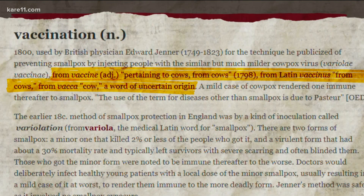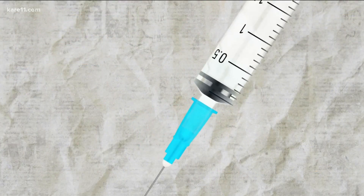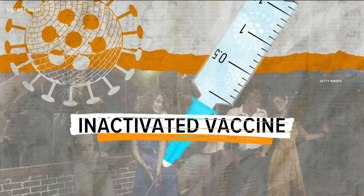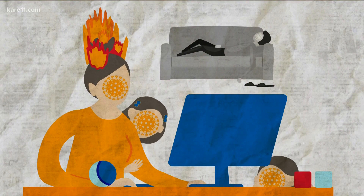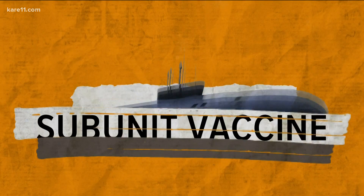Since then, scientists have learned a lot more about immunities and vaccines. Today there are three basic types. There's the inactivated vaccine — we'll call this the disco vaccine, because it's dead but your body can still recognize it and fight against it. Then there's an attenuated vaccine, where a virus is weakened enough to not cause illness — the parent-of-young-children-during-a-pandemic vaccine, because the virus is exhausted to the point where it can't work very hard. This is used for measles, mumps, rubella, and chicken pox.